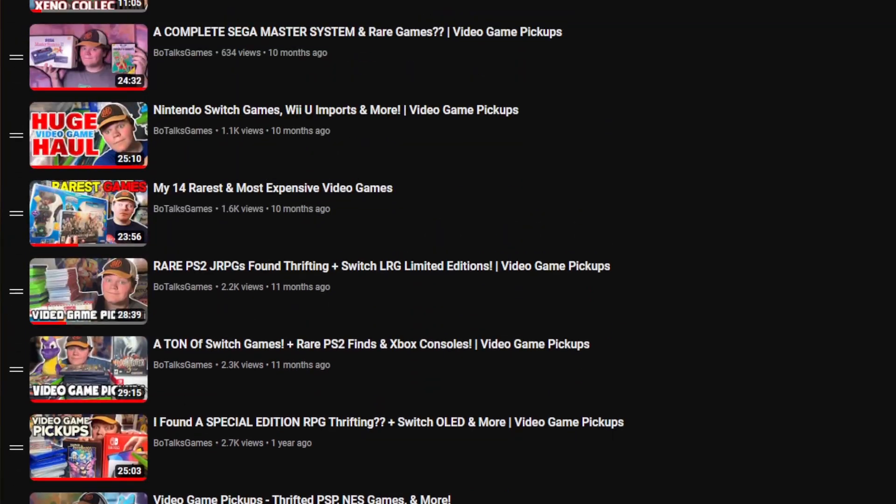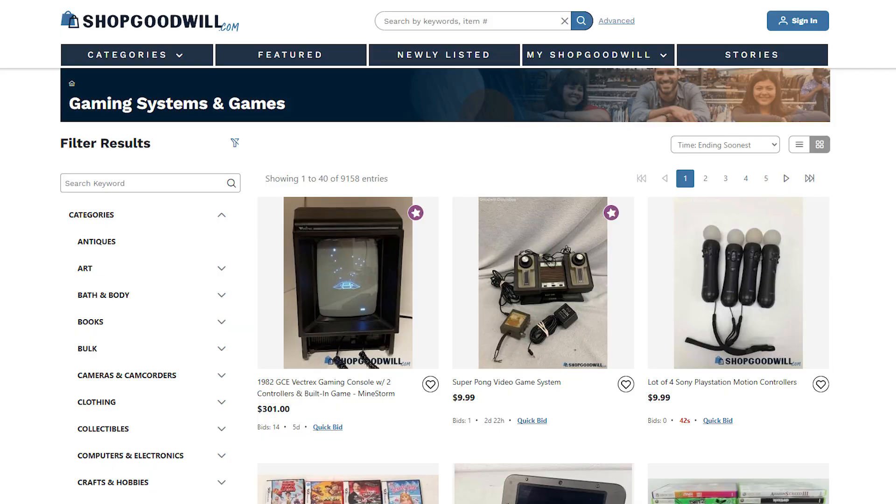Hello and welcome back to the channel, my name is Botox Games. This is the long-requested, long-awaited game pickups video — I have not done one of these in months. Today I had an absolutely incredible day at Goodwill Outlet. I've had some stuff built up over months, but trust me, it has been dry out there thrifting. My Goodwill Outlet has just started sorting for Shop Goodwill where they sell stuff online — I think that's what happened — but I got really lucky today.